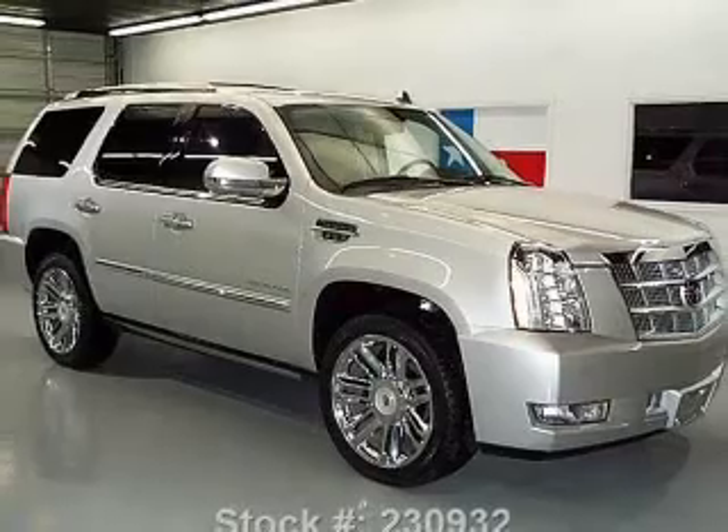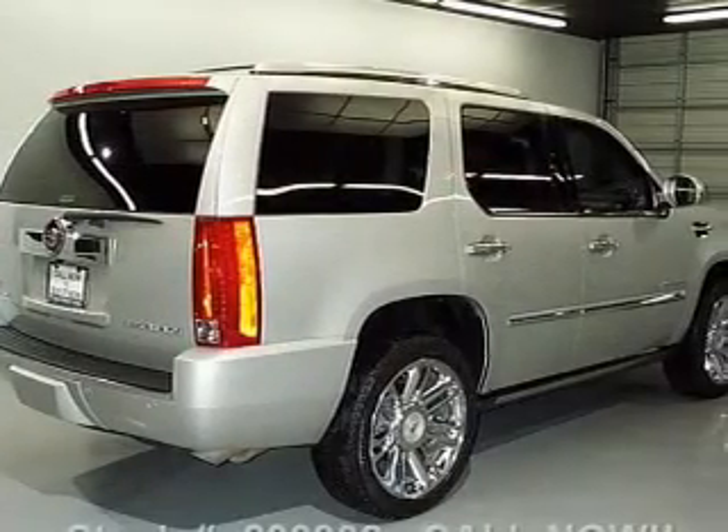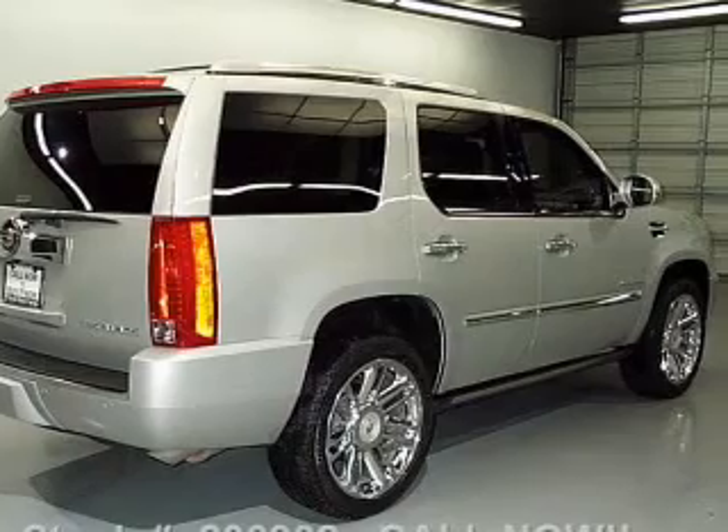With a powerful 8-cylinder engine, the powertrain includes rear-wheel drive connected to a smooth-shifting 6-speed automatic transmission.